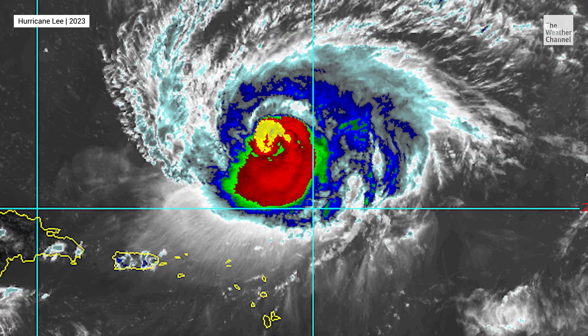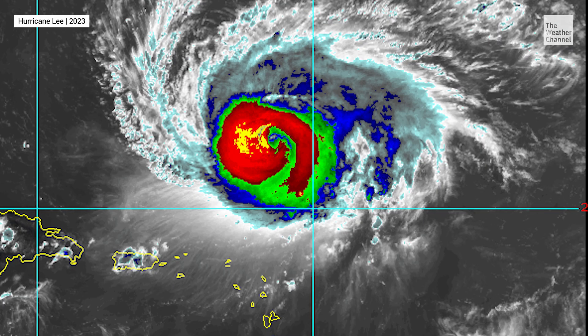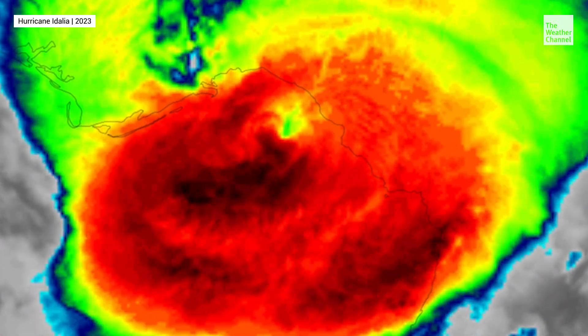The eyewall replacement cycles, we know they look a little whompy on air. That's the way that the storm maintains its intensification — you might have just as strong of a hurricane as you did before. But there's another method to the madness: oftentimes it's a mechanism for the storm to grow, so the wind field might expand in size.